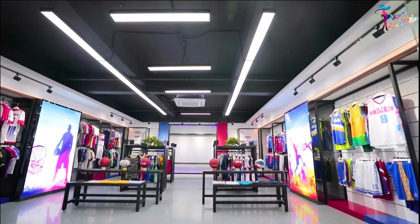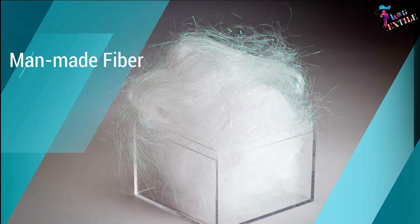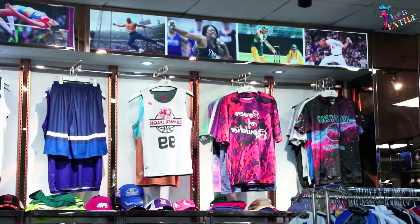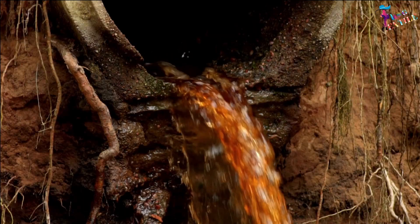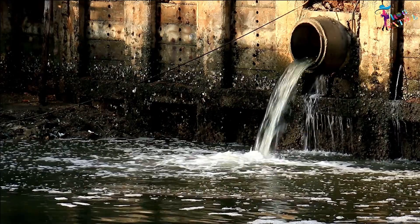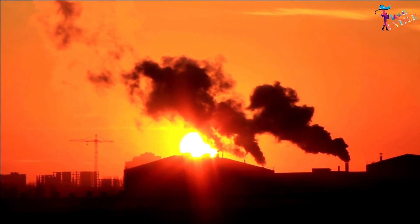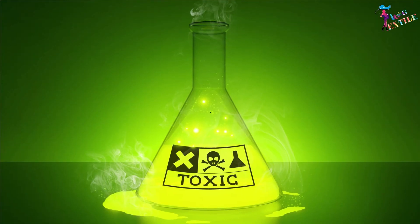Typically, sports garments are made of polyester, a man-made fiber which ensures elasticity. But producing polyester is environmentally hazardous — it consumes huge quantities of water, chemicals, and fossil fuels. Its residues and byproducts are also toxic.